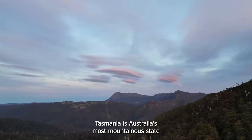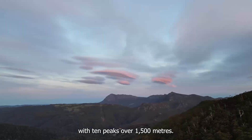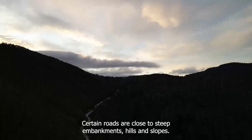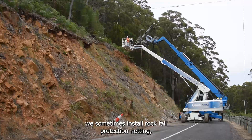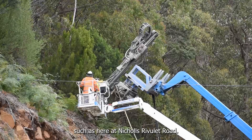Tasmania is Australia's most mountainous state, with 10 peaks over 1,500 metres. Certain roads are close to steep embankments, hills and slopes. To minimise issues from falling rock and debris on the road, we sometimes install rockfall protection netting, such as here at Nicholls Rivulet Road.